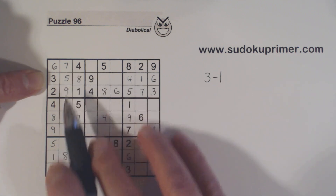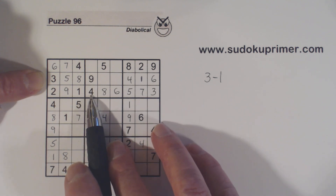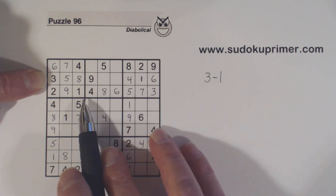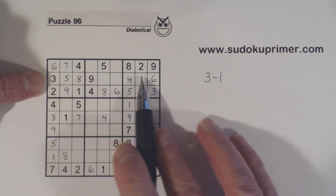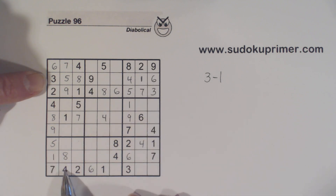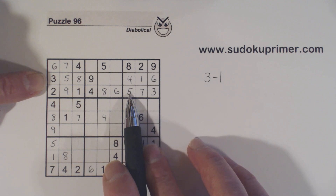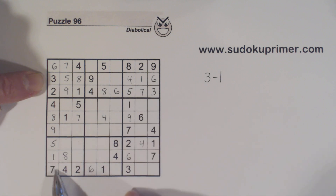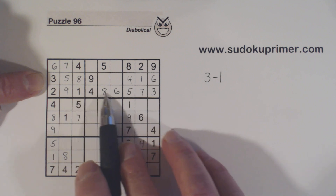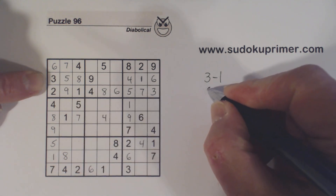For 4s: there's one there, so there's only one 4 and there's the 4 in the ring already — so no 4 missing. For 5s: there are two 5s in the corners and two in the ring — so 5s are done. For 6s: there are two 6s in the corners, but only one 6 in the ring so far — so we know there's one 6 missing.